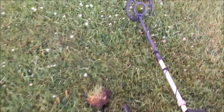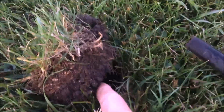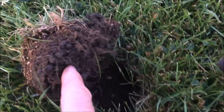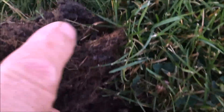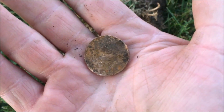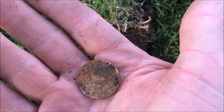Well here we are again, got a really good signal. I figured I'd get you guys down here to take a look at this one. Ten feet from where we found the loonie, you can see that impression right there. We got ourselves another loonie, another dollar. Two in a row, that's nice. Let's see what else we can find.